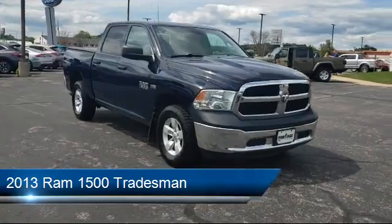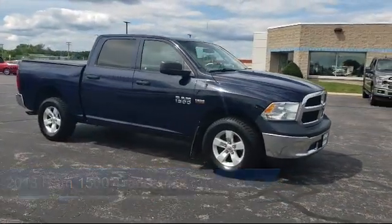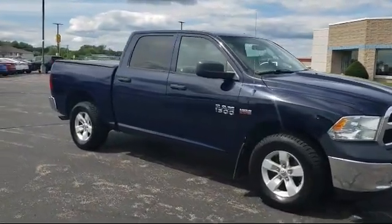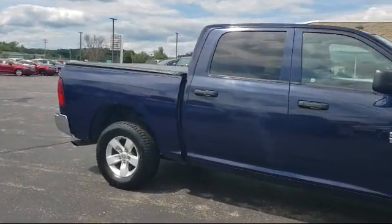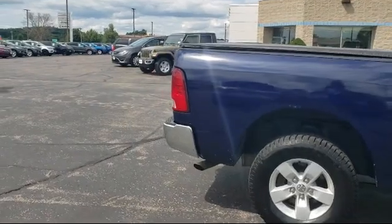It comes equipped with stability control, tow package, power outside mirrors, four-wheel drive, air conditioning, traction control, power windows, a bed liner, power outlet, adjustable steering wheel, and has less than 80,000 miles on the odometer.